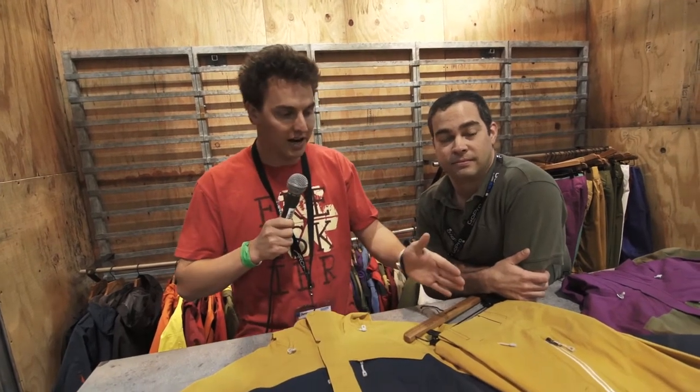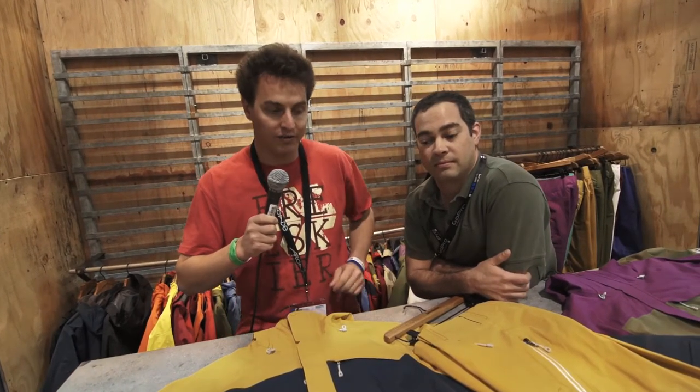Howdy folks, we're over here at Patagonia. We're checking out the Untrack jacket and the Untrack pant, all new for Patagonia for fall 2013. We got my man Mike here — he's gonna give you the good word. Take it away.